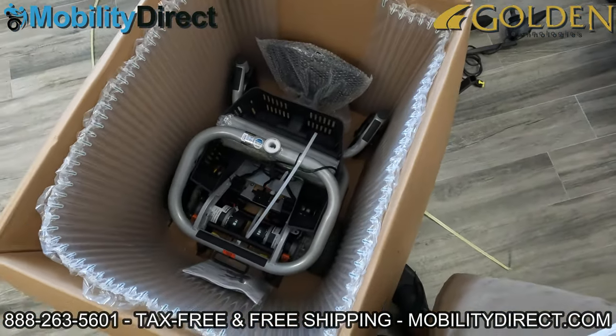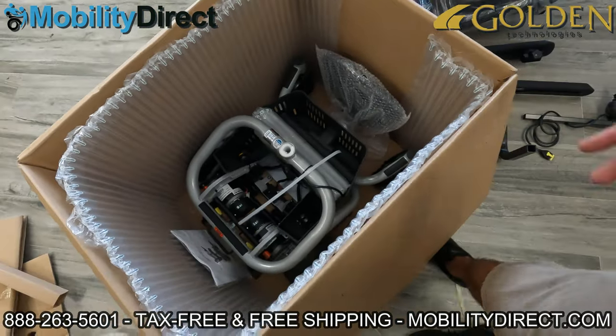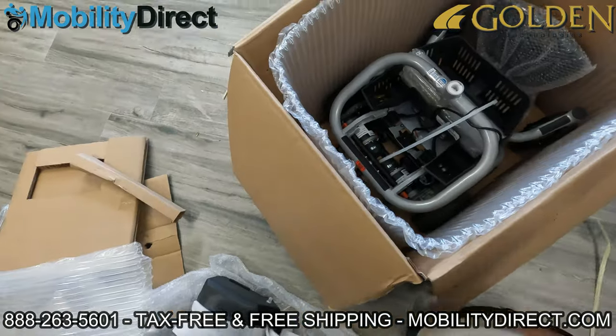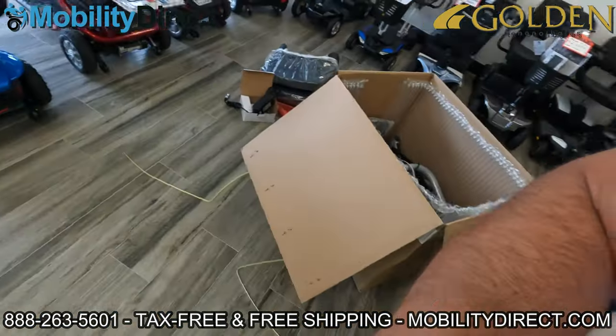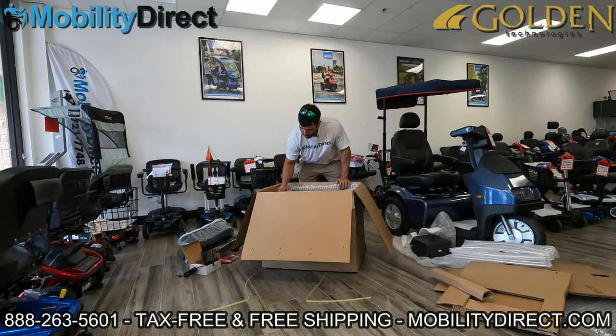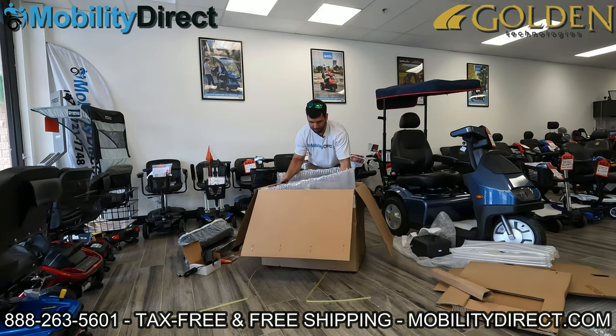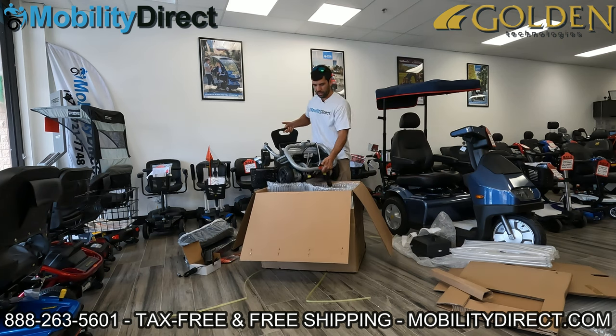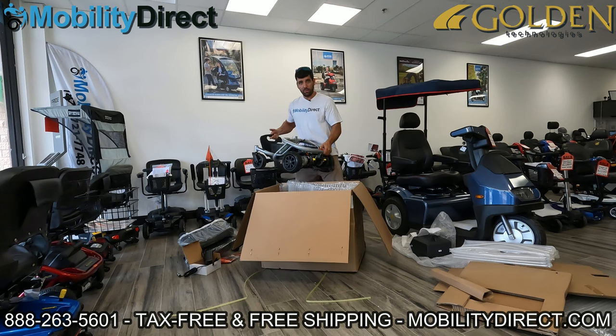Now with both straps disconnected, the battery pack comes out. I'm going to put that to the side and begin taking the product out of the box. It's pretty lightweight, so at this point you can just pick the unit straight up out of the box. I'm going to grab from the handle on the foot plate and the frame on the back — pick straight up. You can see the handle on the foot plate and the crossbar on the back, which is part of the frame.